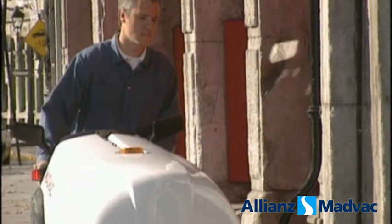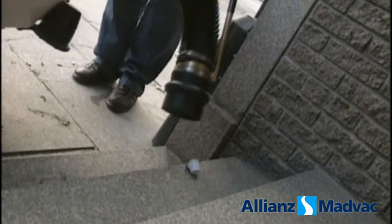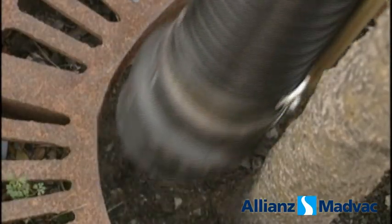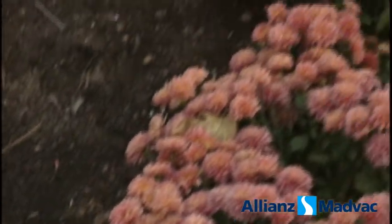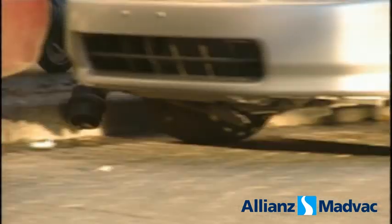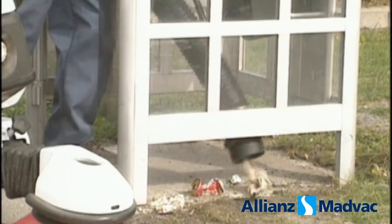There's also a handy wander hose. I use it for those difficult spots the sweeper can't reach. It's great for cleaning doorways, tree wells, flowerbeds, and areas between and under parked cars. And it lets me clean bus shelters and phone booths in a flash.